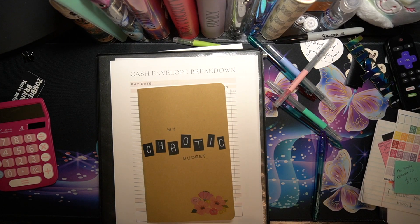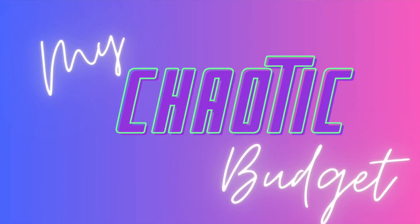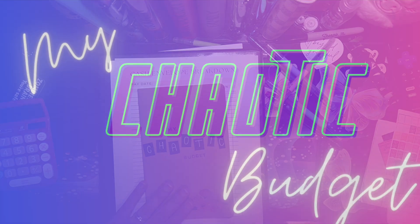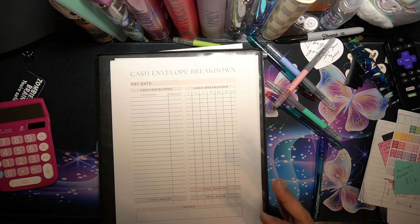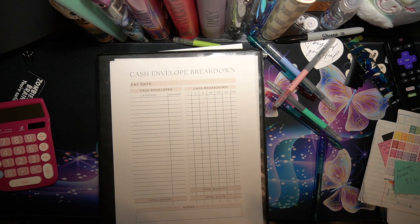Hello everybody! Welcome back for another episode of My Chaotic Budget. This is going to be a short and sweet little video. What I'm going to do is show you how I do my cash breakdown.